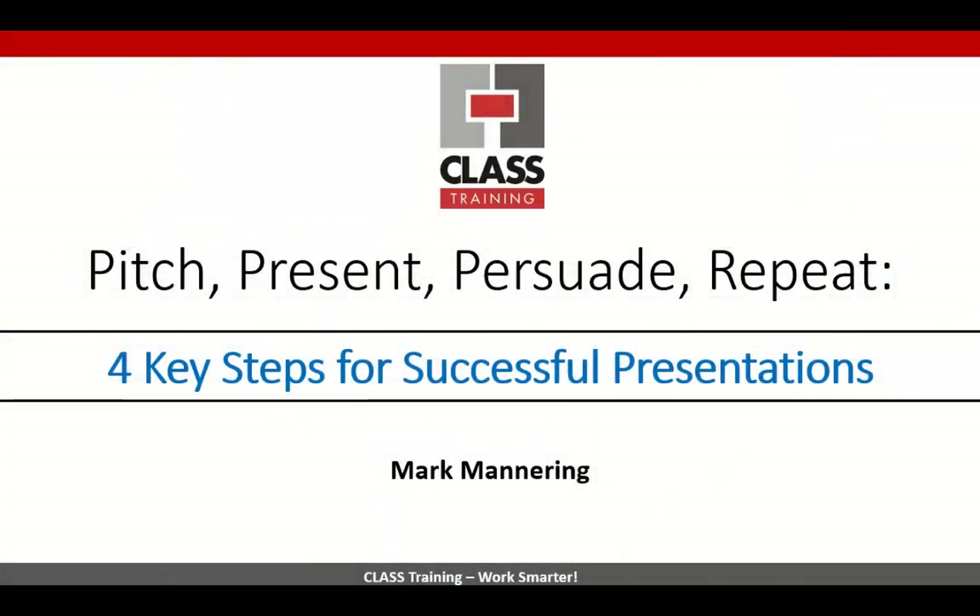Isn't it really annoying when people go overboard? My first lecture at university, the guy came out with that Star Wars theme. Anyway, officially welcome everybody — Mark Mannering here. As you can see, we're going to be looking at the four key steps for successful presentations: pitch, present, persuade and repeat.